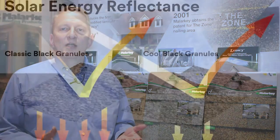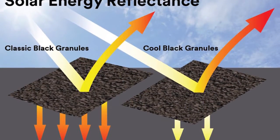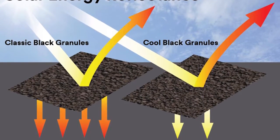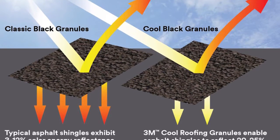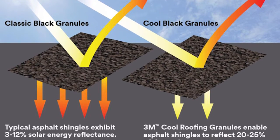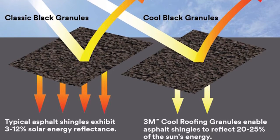Making roofs cool is a way to keep that energy from being absorbed in that environment and to allow more of it to reflect up into the upper atmosphere, so that it's not causing your house to have to be cooled more or your neighbor's house to have to be cooled more, and that actually can have a lot of beneficial impacts for your neighborhood.